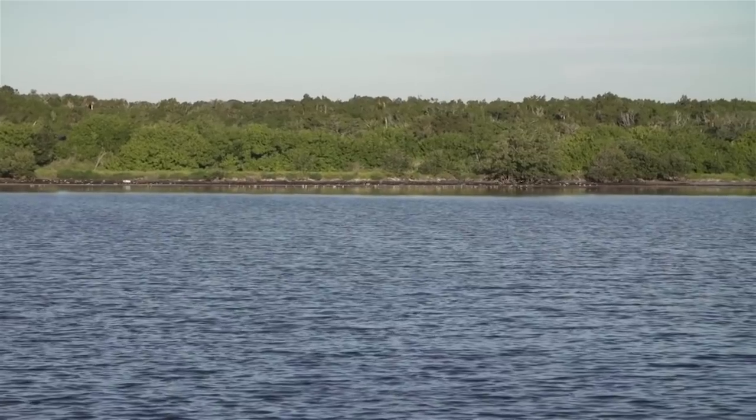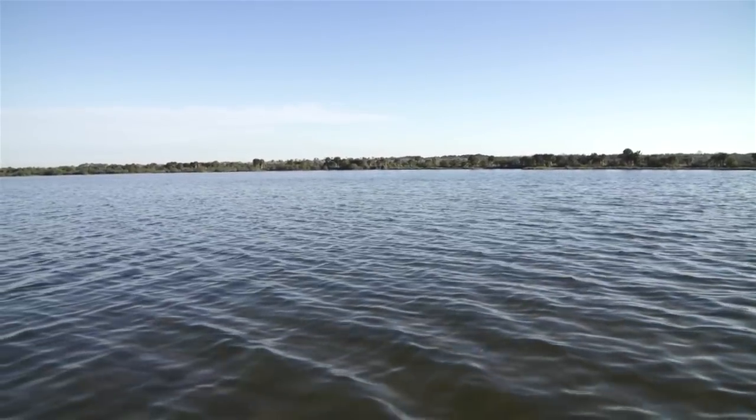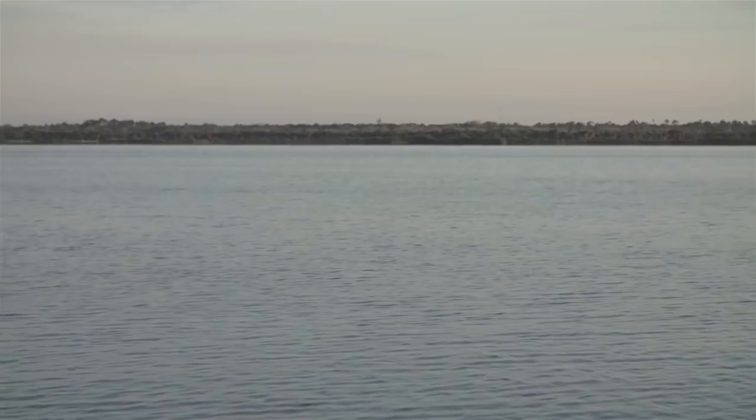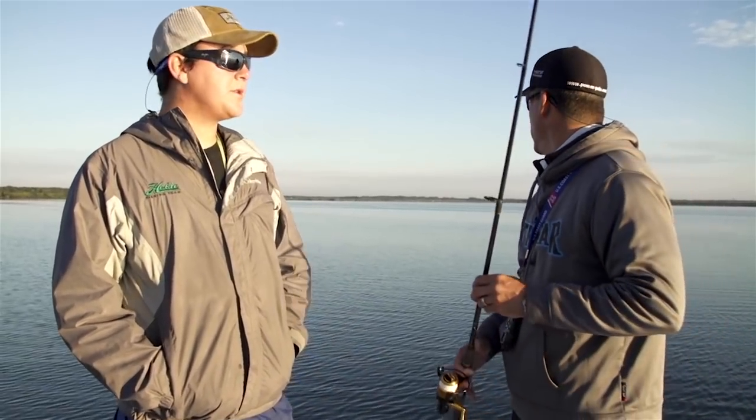Light winds are ideal for sight-casting these fish. We're up on the northern end of the Indian River Lagoon - I actually live on the most southern end and I've never fished up this northern end. You can't get any further than right here on the Indian River. So big bull reds, big black drum - should be a good time.